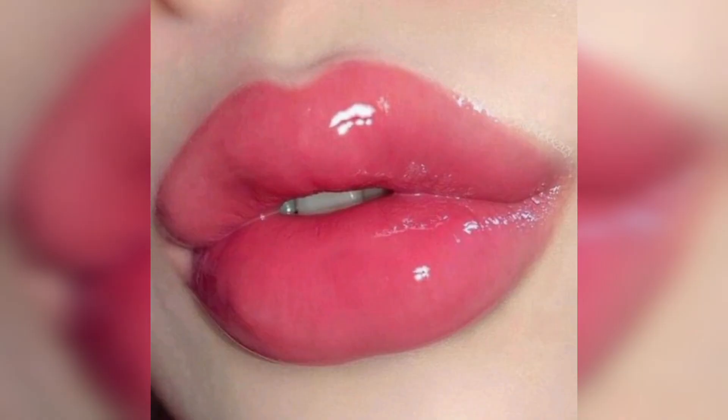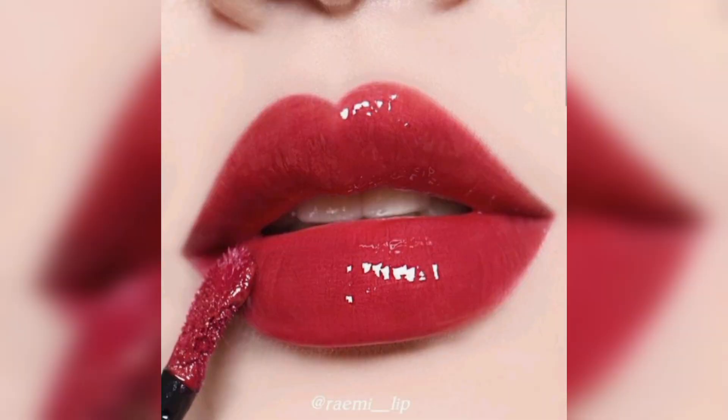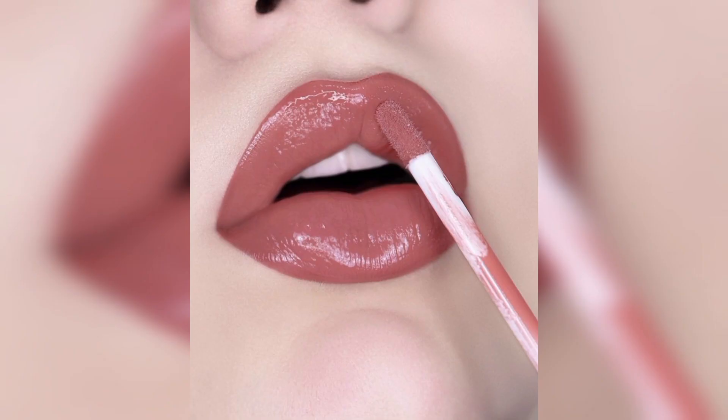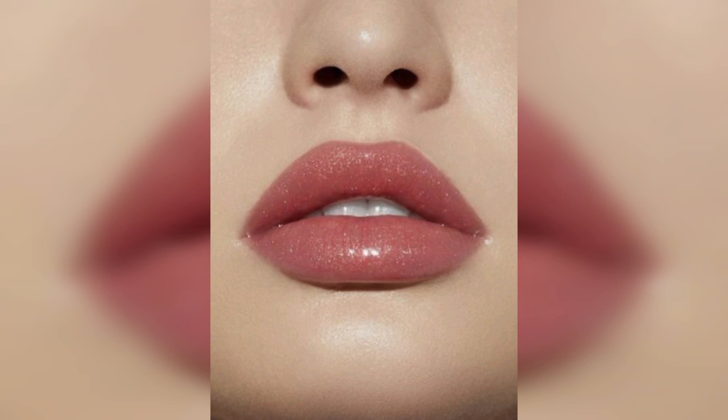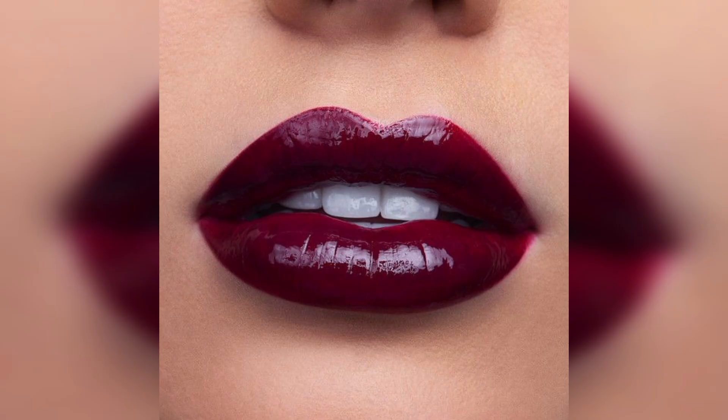This shine effect can make the lips appear more voluminous and add a touch of glamour to a makeup look. Glossy lipsticks are available in a wide range of colors, from soft neutrals to vibrant shades, allowing individuals to choose a color that complements their skin tone and personal style.